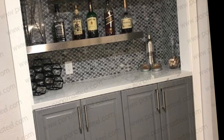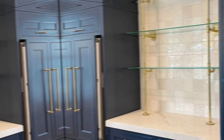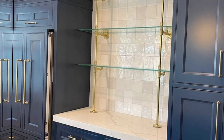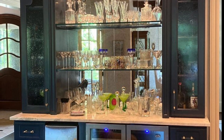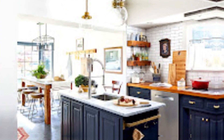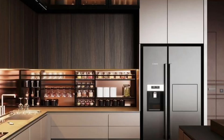Those are just a few tips on how to choose the perfect kitchen color scheme. The most important thing is to choose a color that you love and that makes you feel happy in your kitchen. Thanks for watching — I hope you found this video helpful. If you have any questions, please leave them in the comments below, and be sure to subscribe to my channel for more home decor videos.